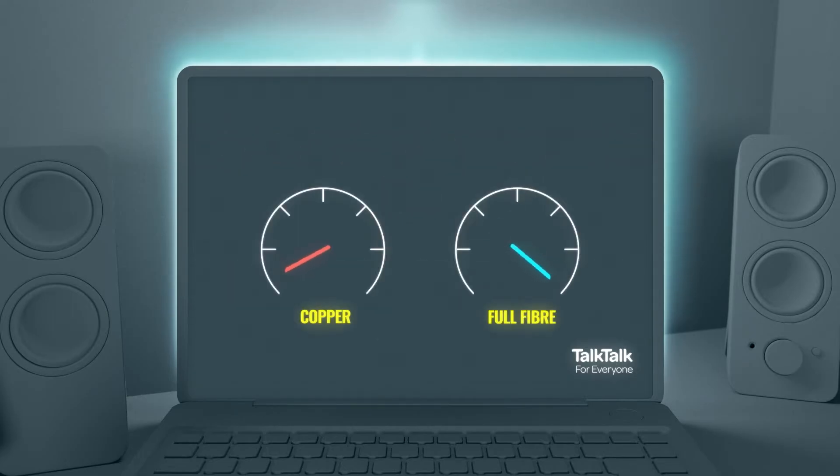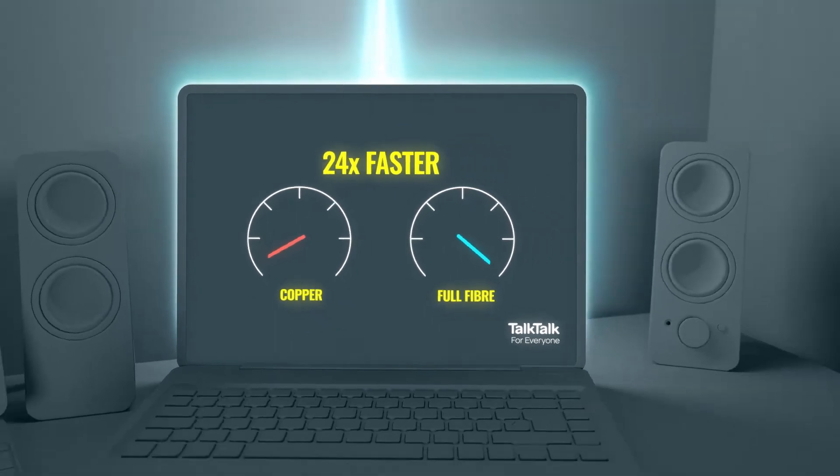And with these new cables, Full Fibre is 24 times faster than our standard fibre broadband, with speeds of up to 944 megabits per second.